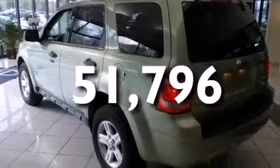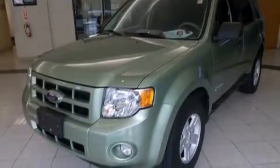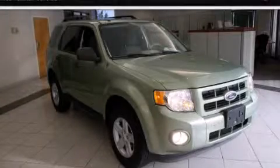With an EPA estimated rating of 27 miles per gallon on the highway, this vehicle does not compromise its fuel efficiency for size, comfort, or fun. Contact us today to schedule your opportunity to see this automobile in person.